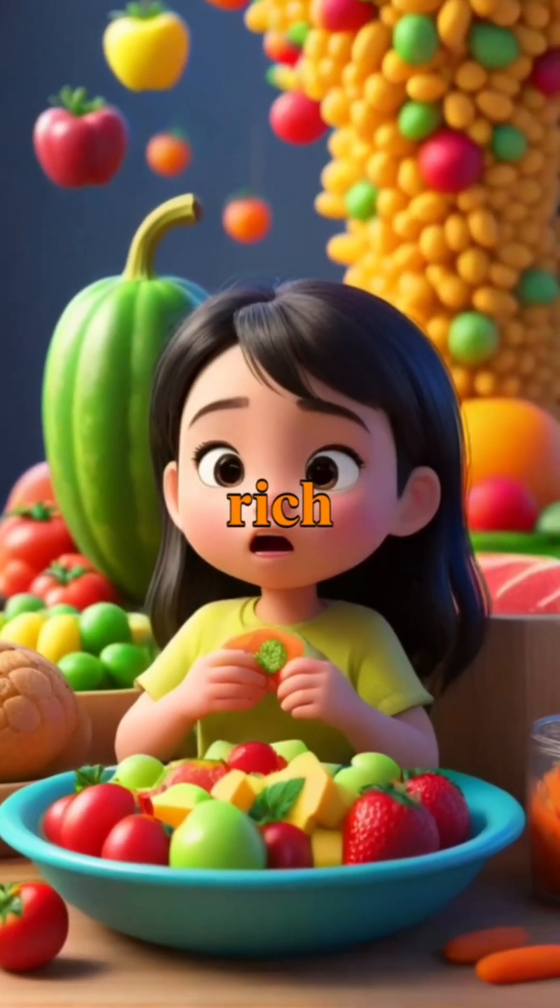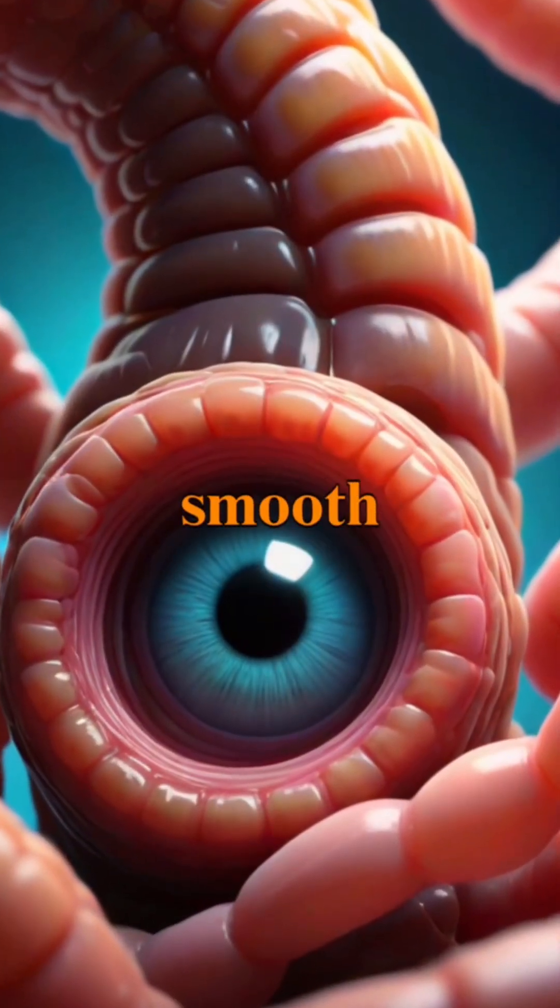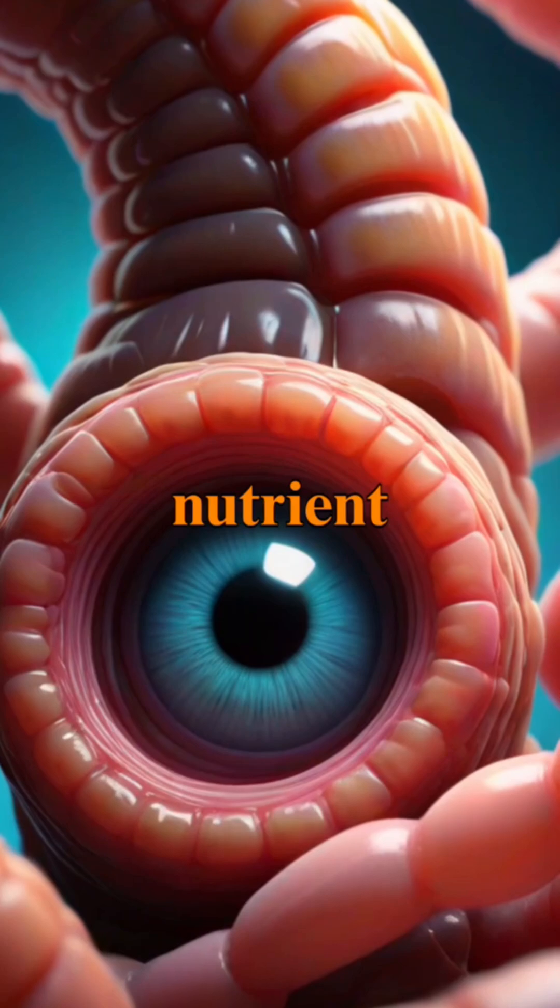A balanced diet rich in fruits, vegetables, and whole grains contributes to the health of the small intestine, ensuring its smooth lining is capable of effective nutrient absorption.